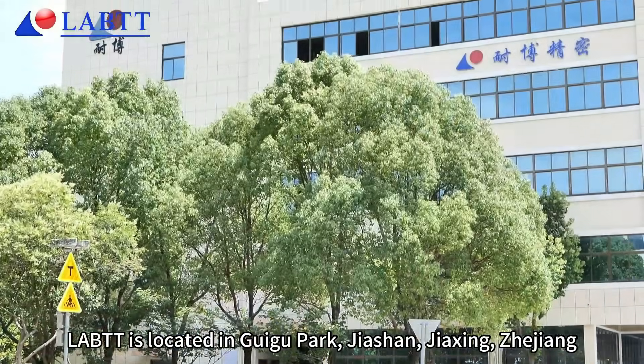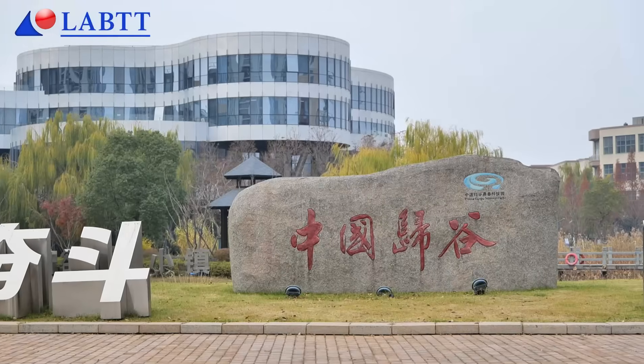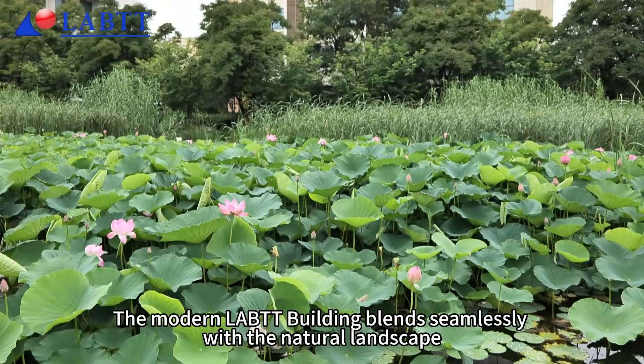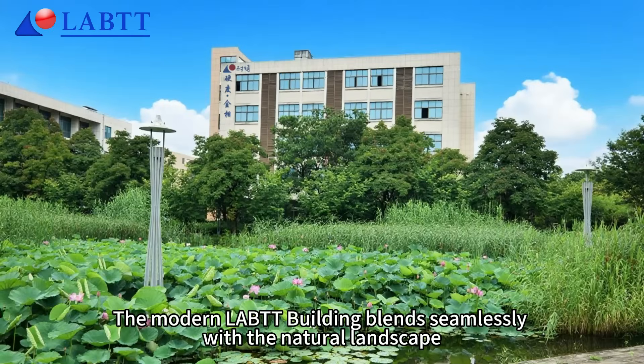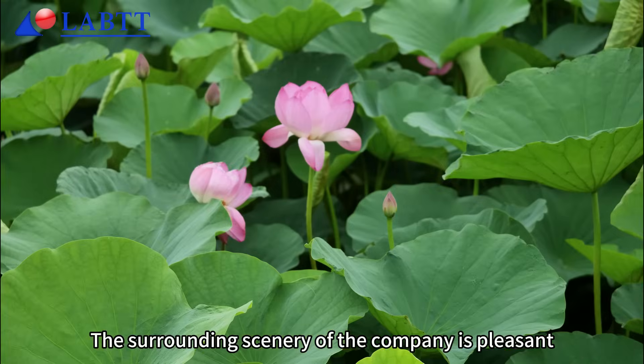LABTT is located in Guigou Park, Jiaxian, Jiaxing, Zhejiang. The modern LABTT building blends seamlessly with the natural landscape, and the surrounding scenery of the company is pleasant.